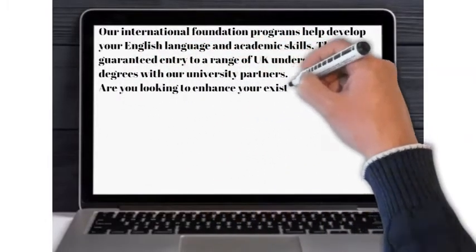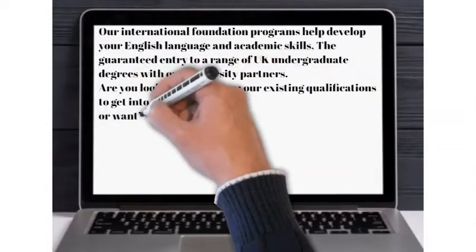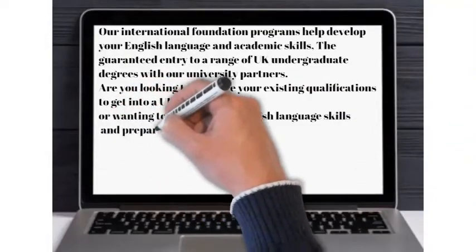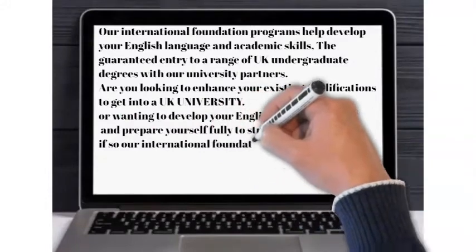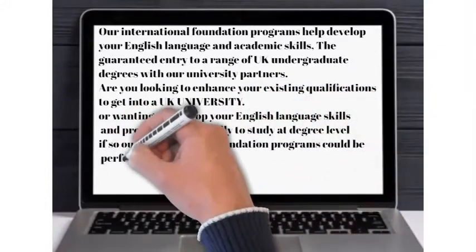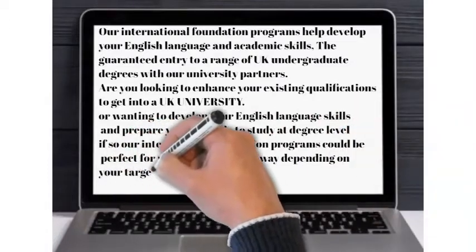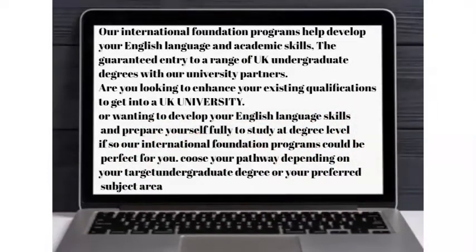Are you looking to enhance your existing qualifications to get into a UK university, wanting to familiarize yourself with life in the UK, or wanting to develop your English language skills and prepare yourself fully to study at degree level? If so, our international foundation programs could be perfect for you. Choose your pathway depending on your target undergraduate degree or your preferred subject area.